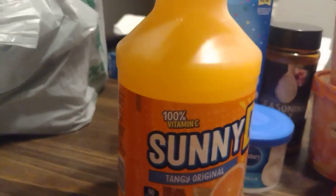Something I haven't bought in a while — Sunny D, Sunny Delight! Had to grab that.